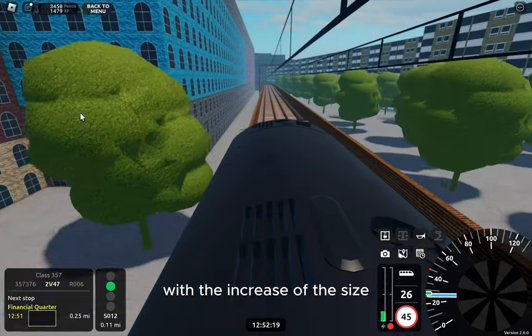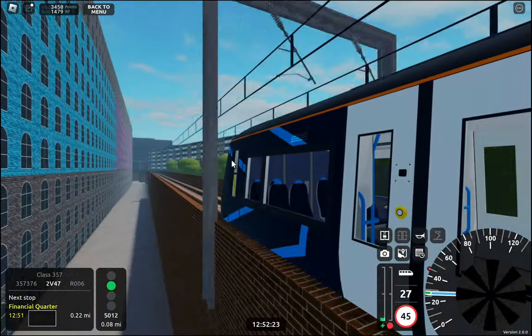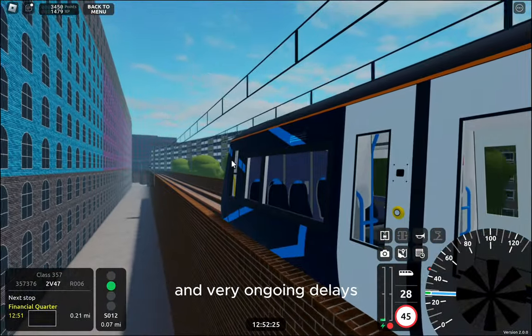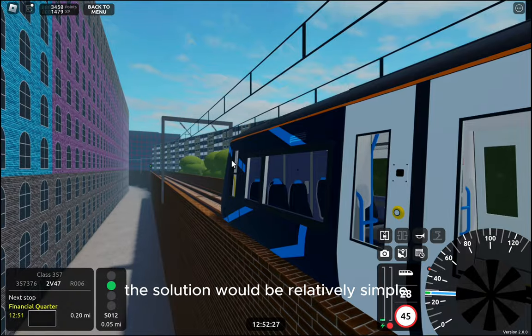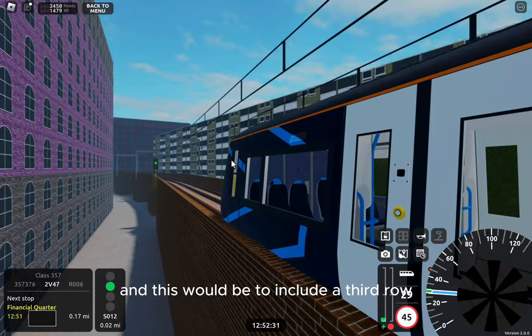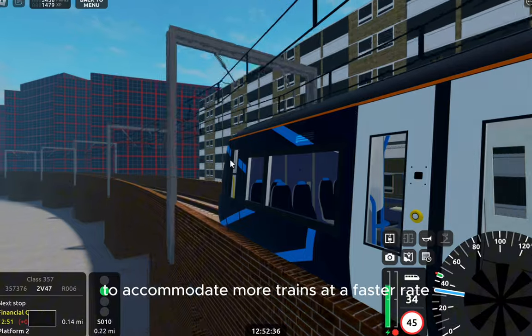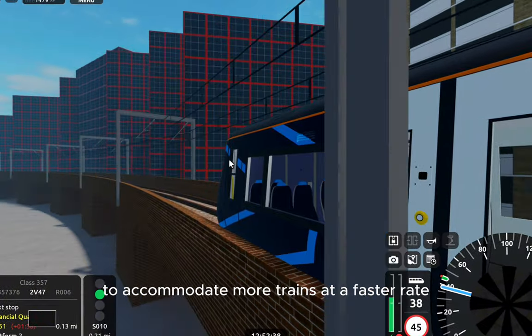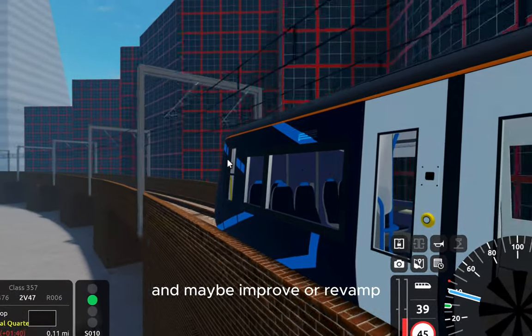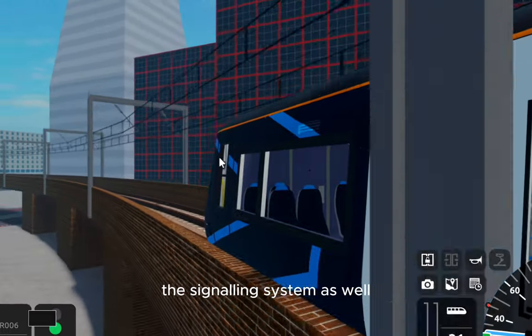With the increased service size, this region is a hotspot for constant and very ongoing delays. The solution would be relatively simple: include a third track, or actually expand Financial Quarter to accommodate more trains at a faster rate, and maybe improve or revamp the signalling system as well.